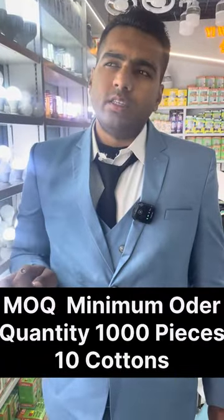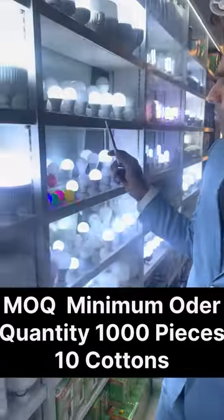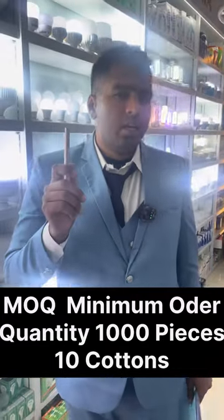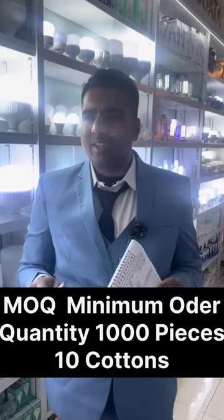Ten cartons, where each carton has 100 pieces, so 1,000 pieces is the minimum order quantity. Please don't contact us if you want just 10, 30, or 50 pieces. The bigger the order, the better the quality and the better the price you will get.